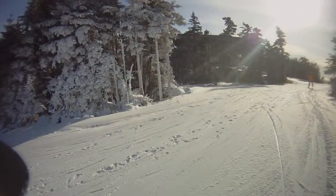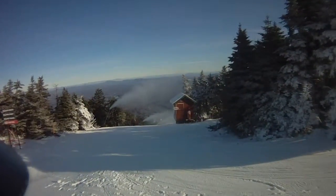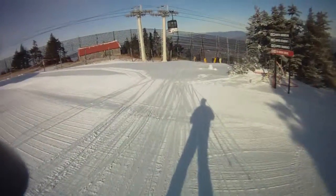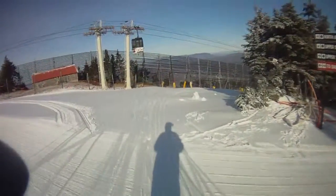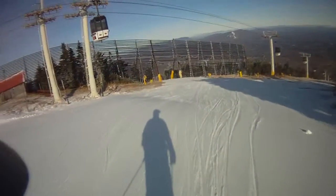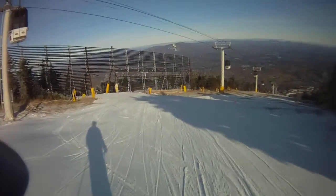SkiHouse and Stratton fans, take a look. Frank's Fall Line is getting pumped, and you can hear the squeaky snow. We're going into Spruce — you can see they were blowing here last night.